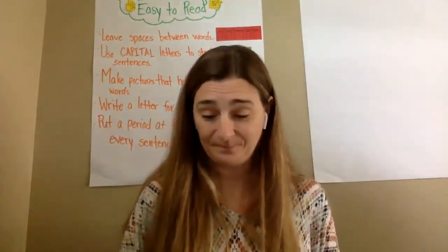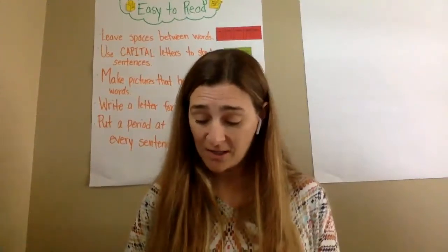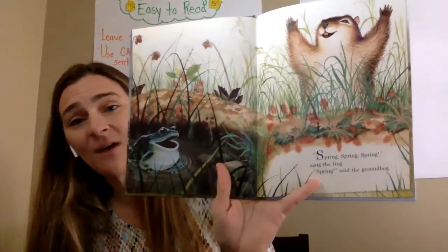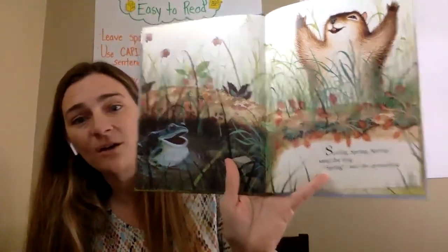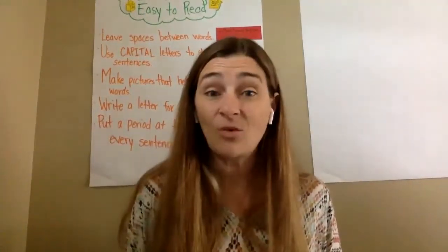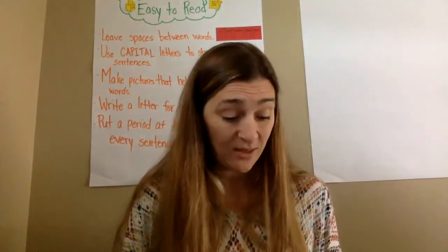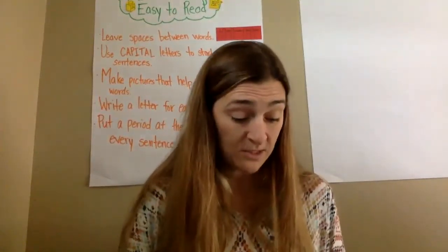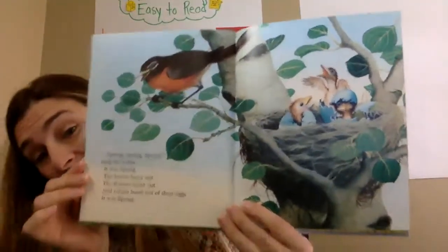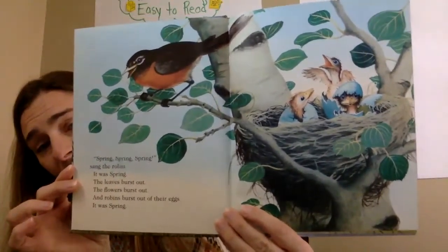Home for a Bunny. Spring, spring, spring, sang the frog. Spring, said the groundhog. Did you guys hear the two rhyming words in that one? Spring, frog, and fog. Spring, spring, spring, sang the robin. It was spring. The leaves burst out, the flowers burst out, and robins burst out of their eggs. It was spring. Make sure you guys can see that — see the little birds hatching out of their eggs.